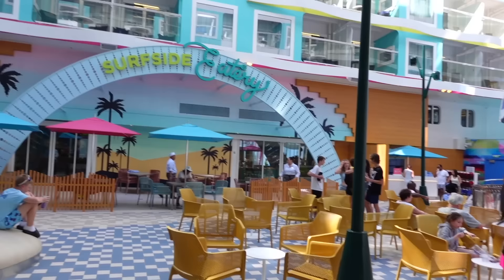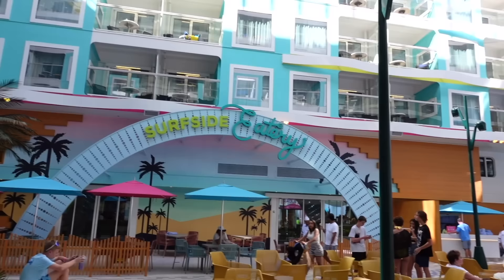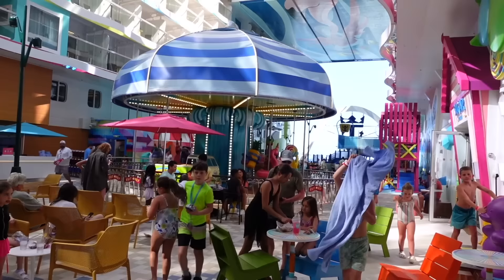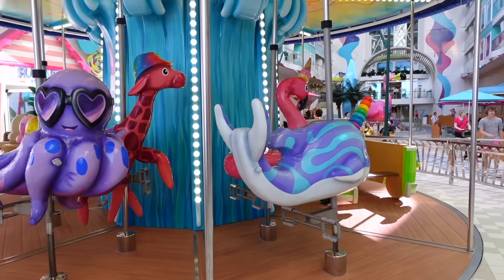You can see by the color scheming and the way all the venues look — this is definitely an area designed a lot more for families, especially those who have young kids in their party. You can tell by the color scheme compared to the boardwalk on the Oasis class that the vibe is completely different. The main thing I want to point out is the carousel.